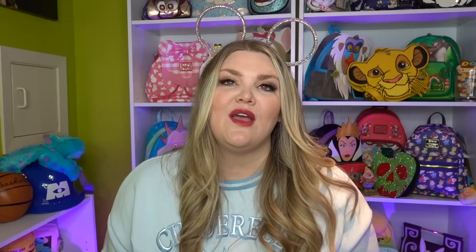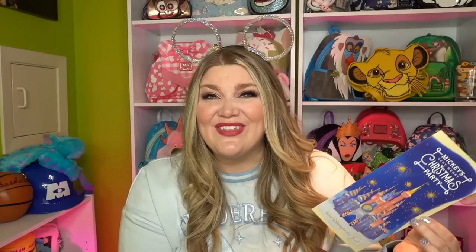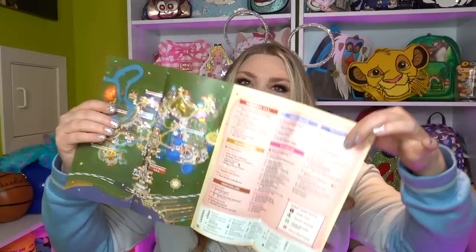Next we went to Mickey's Very Merry Christmas Party. Obviously the party costs money, but they were able to give two free items this year. I'm going to show you quickly the map because I think it's so beautiful. It does have the 50th anniversary castle and the little toy soldiers in front of it. I thought they did such a good job on this map. I kept it pretty preserved in a little file folder because I wanted to keep it as a keepsake.